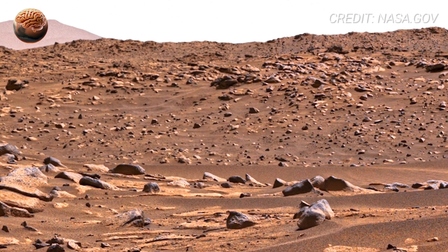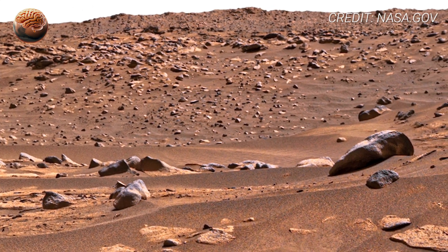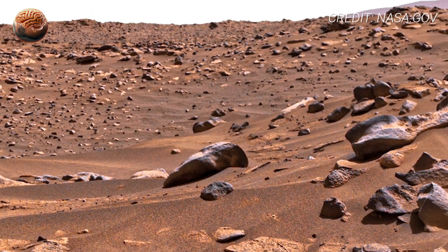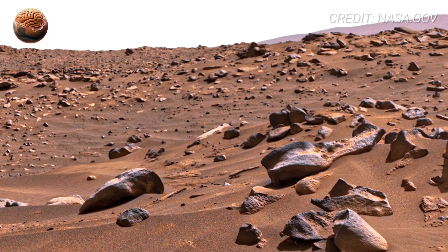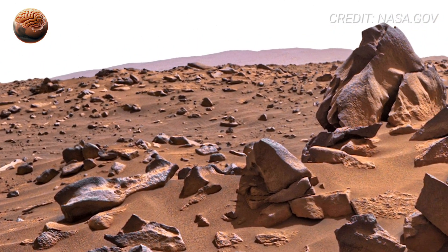Now take a look at the distant formations — jagged ridges stretching across the Martian terrain. These shapes look like the skeleton of a world stripped bare. Windstorms lasting for thousands or even millions of years have carved these formations, a natural sculpting process called aeolian erosion.